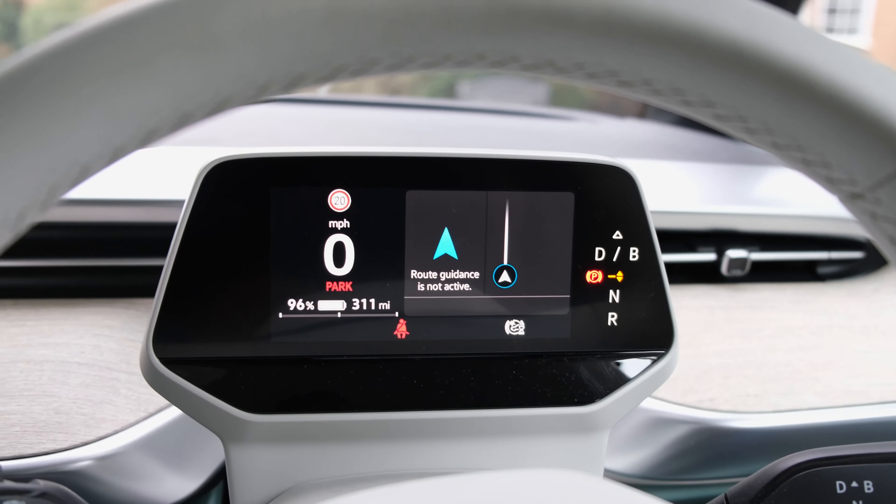Behind the steering wheel there is a small instrument cluster that can be customised to a degree and integrates third-party mobile navigation data directly. It's a shame that the ID Buzz, given its price point and compared to competitors, does not integrate a head-up display — either as standard or as an option — as it would further bolster the vehicle's safety credentials.